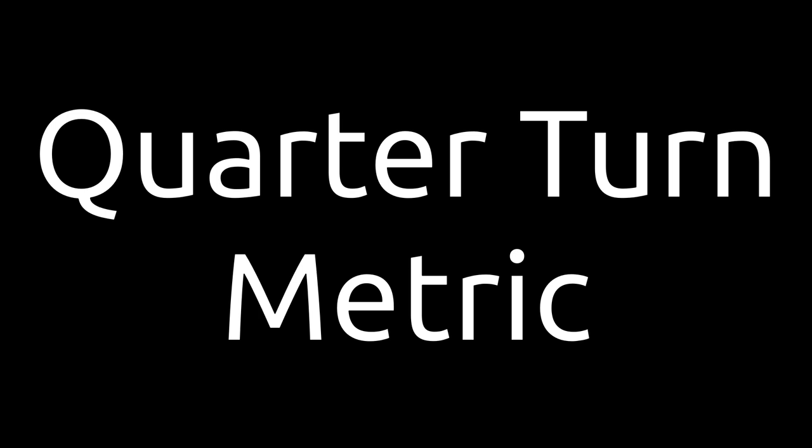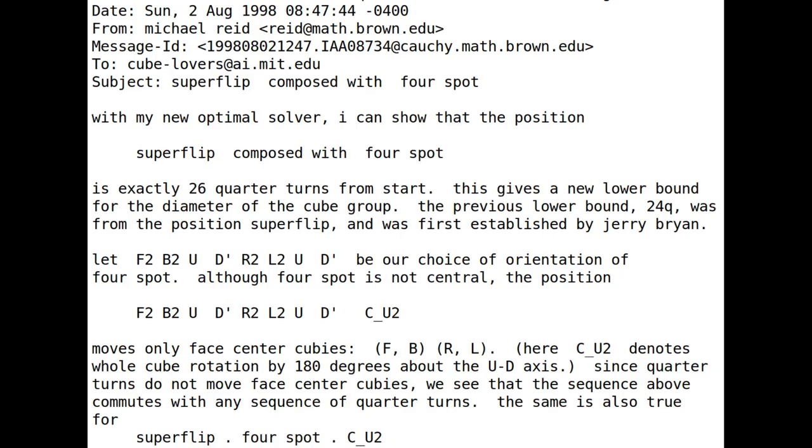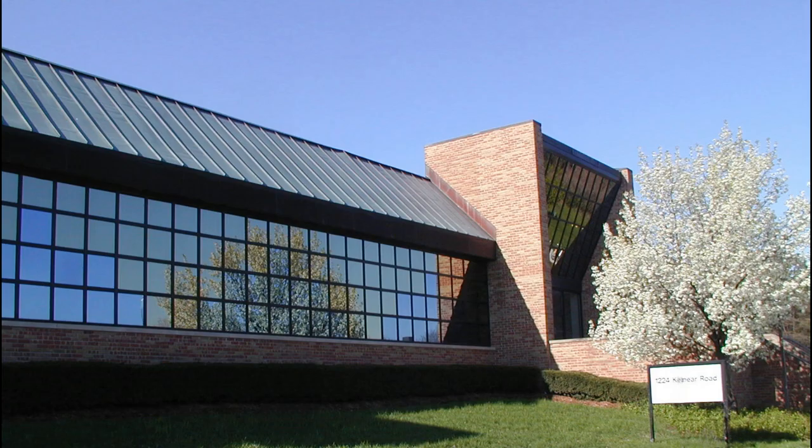Don't forget, this was just in half-turn metric. Quarter-turn metric still hadn't been solved. In fact, the lower bound hadn't even been set until 1998, a full three years after half-turn metric, when Reid discovered a position that required 26 moves. Incidentally, this is God's number in quarter-turn metric, but that wouldn't be proven until 2014, with help from the Ohio Supercomputer Center.